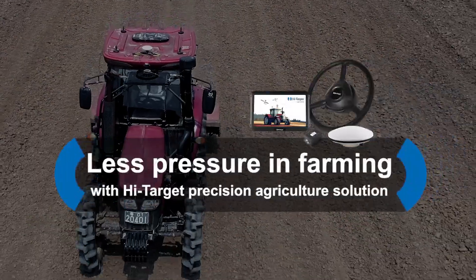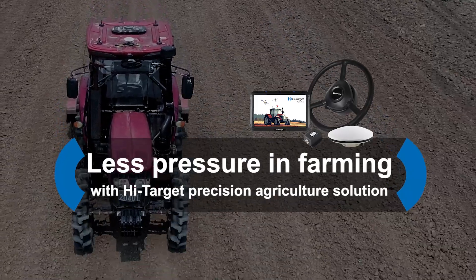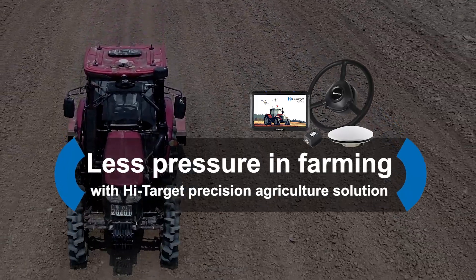It's now possible. Less pressure in farming, with a high target precision agriculture solution.